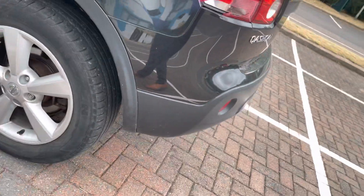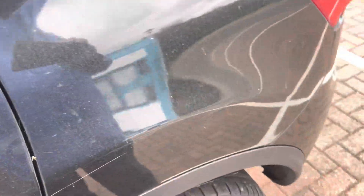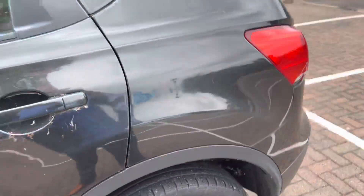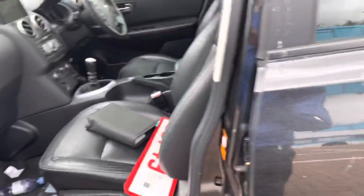Left hand rear again — tire looks good, little bit of perishing on the edge there. You've got some scratching on this rear quarter and left hand rear door. A polish and touch-in is what I would do with it.